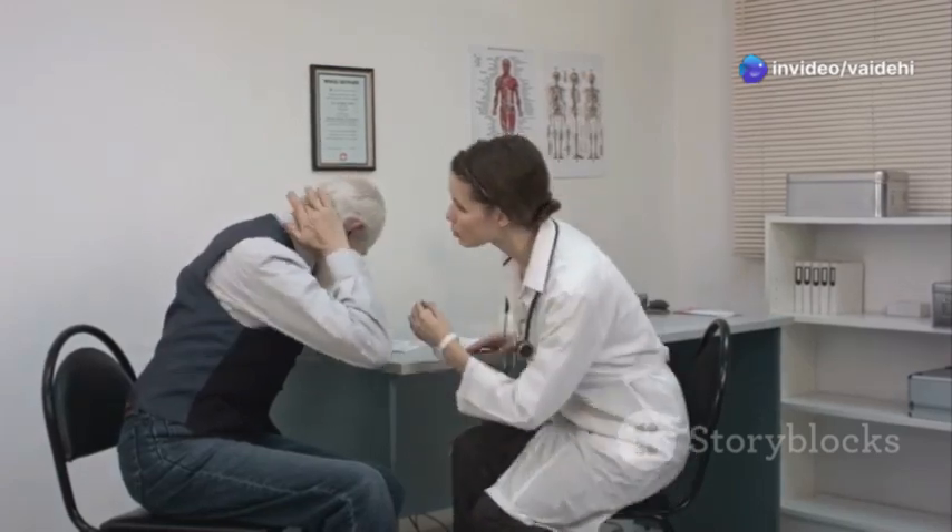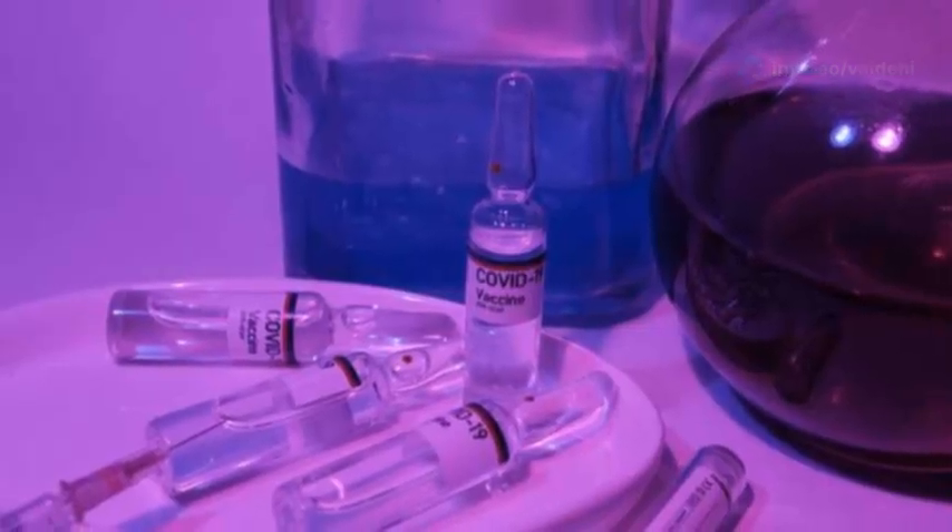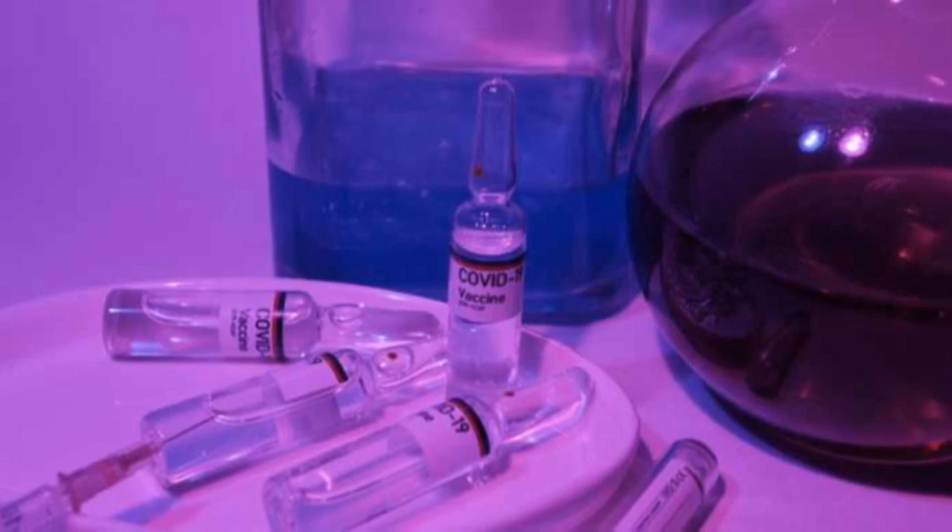More serious complications such as infection or an allergic reaction are rare. It's important to tell your doctor if you notice any unusual symptoms after an injection.